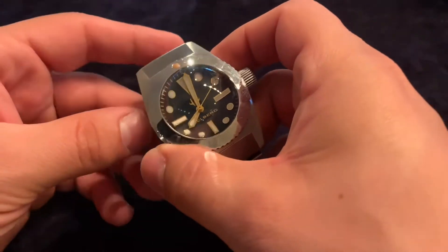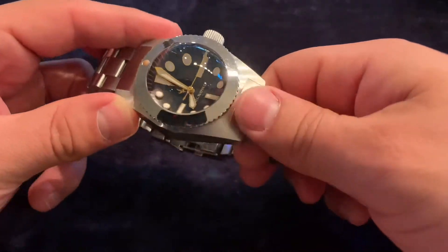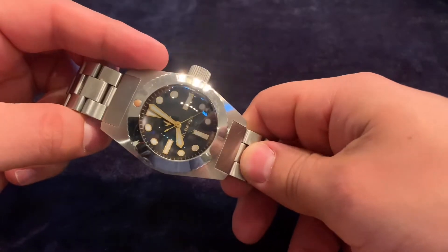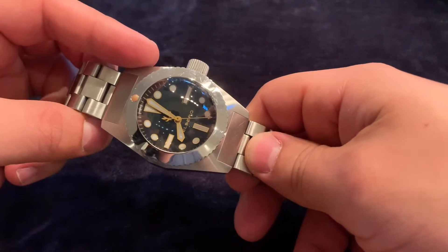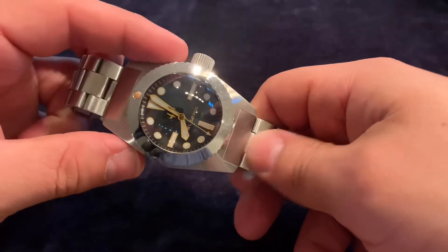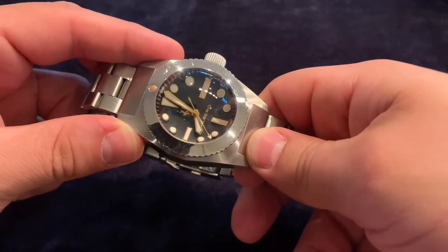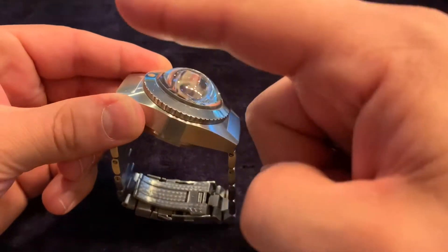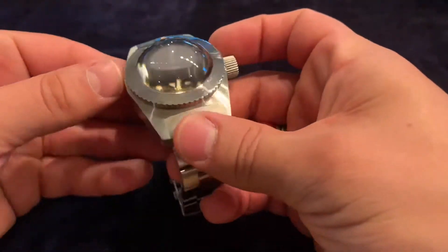Obviously this is not that particular watch, as those are worth a substantial amount of money. I believe the Smithsonian Institute has Deep-Sea Special number three, the one that actually went down to the Marianas Trench. Number one was purchased by a collector for around 300,000 Swiss francs, and number two exists with a huge dome crystal designed for that particular depth.